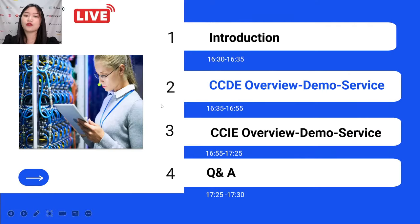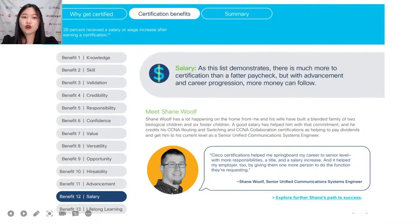Let's go to the next part — our CCDE overview and demo service. Are you ready? Let's move to the CCDE part. CCDE has interviewed peers in the certifications community about the personal value of CCDE certifications to them, and arrived at a dozen great reasons to give training and certifications some serious consideration.